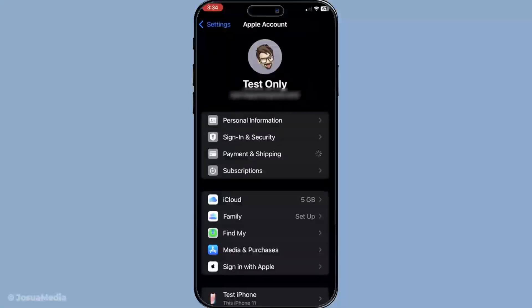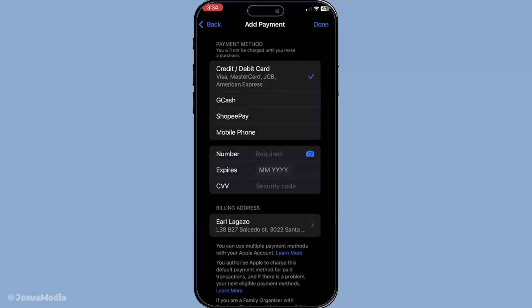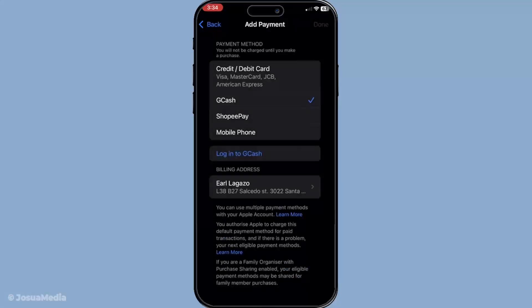Adding an e-wallet like GCash involves selecting it as a payment method, but first ensure you've logged in to your e-wallet app successfully. Once in the Payment and Shipping section, you should see an option to select your desired payment method. Find GCash on the list and tap on it. At this point, you will be redirected to the GCash login page. Here, you'll need to enter your GCash credentials. To authorise the integration of GCash with your Apple Wallet, an authorisation code will be sent to your registered mobile number. Enter this code when prompted — it secures the linking process between GCash and your Apple Wallet, ensuring your transactions remain safe and secure.